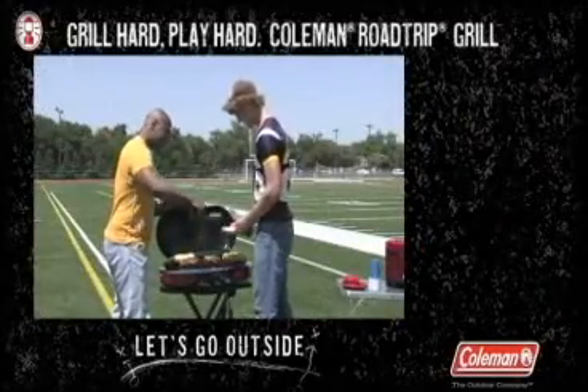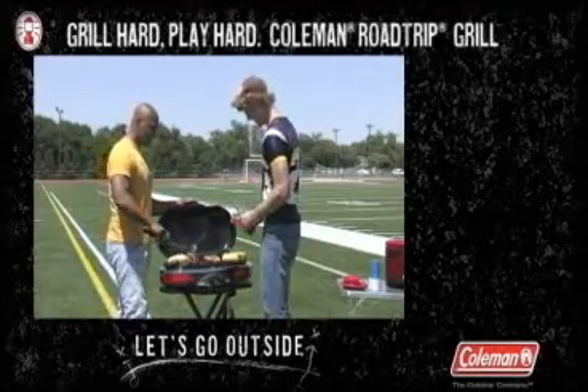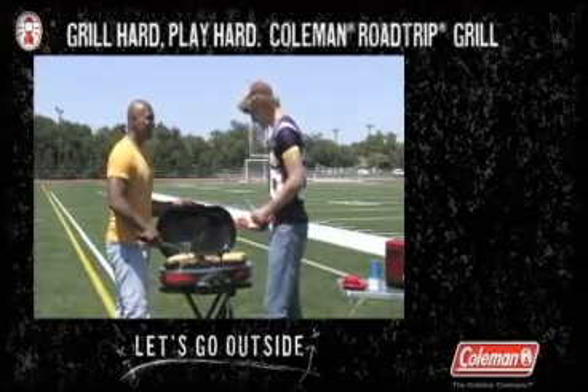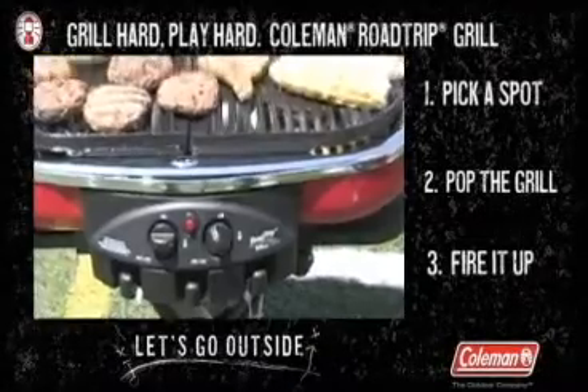Grill hard, play hard with the only grill made for the tailgate — the Coleman Road Trip Grill. It's as simple as one, two, three: one, pick a spot; two, pop the grill; and three, fire it up. It's that simple.